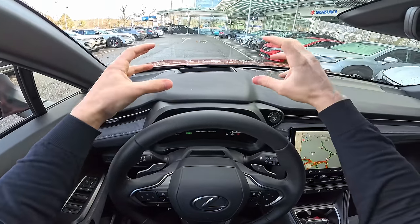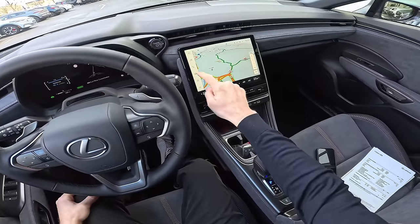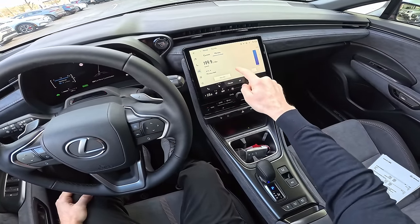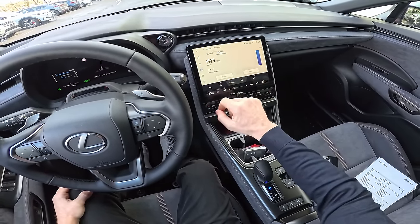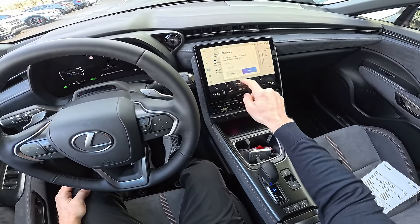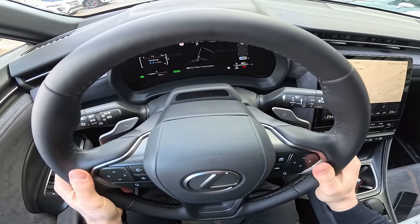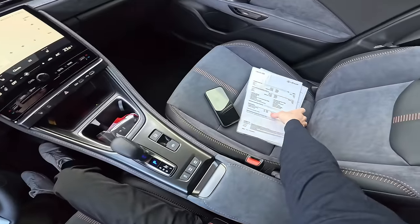The head-up display is nice — it's directly on the windshield, very nicely integrated, blending well right there on the screen. I definitely like it. I want to reset the consumption so we can see what our current trip consumption will be — clear data, so we have zero liter consumption. I'm really curious about that.